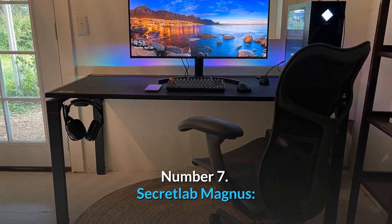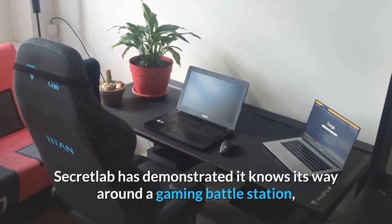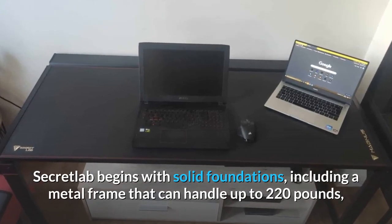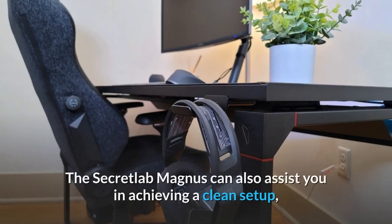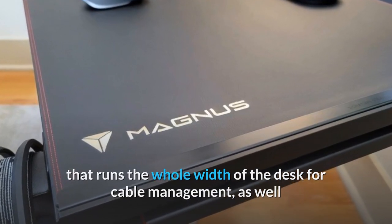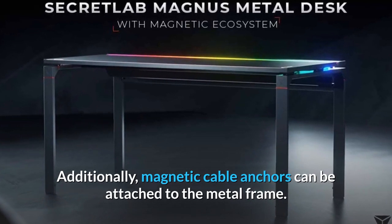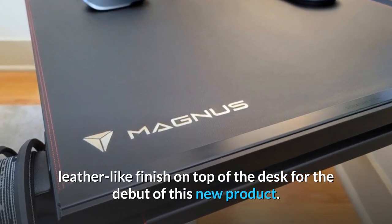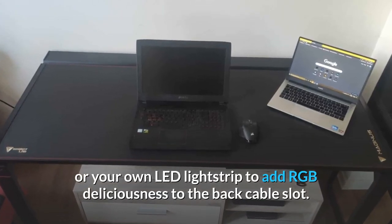Number 7: Secretlab Magnus — gaming desk with RGB lighting. With its fleet of top gaming seats, Secretlab has demonstrated it knows its way around a gaming battle station, and now the Secretlab Magnus Gaming Desk is taking center stage. Secretlab begins with solid foundations, including a metal frame that can handle up to 220 pounds, ensuring that even the most massive gaming setup can be sustained. The back edge of the desk features a slot that runs the whole width of the desk for cable management, as well as a lower tray in the back that can hold a power strip. Magnetic cable anchors can be attached to the metal frame. The Secretlab Magnus also comes with a magpad desk mat, and you can use the Secretlab Mag RGB diffused strip or your own LED light strip to add RGB lighting to the back cable slot.